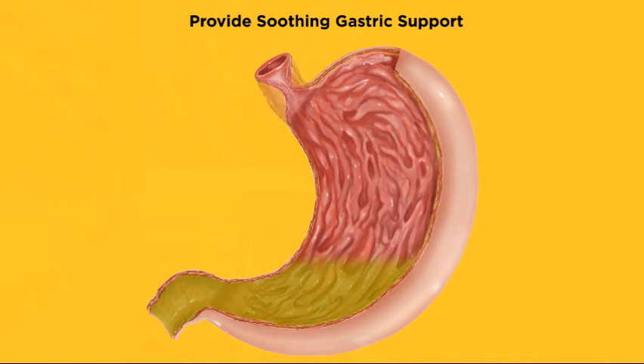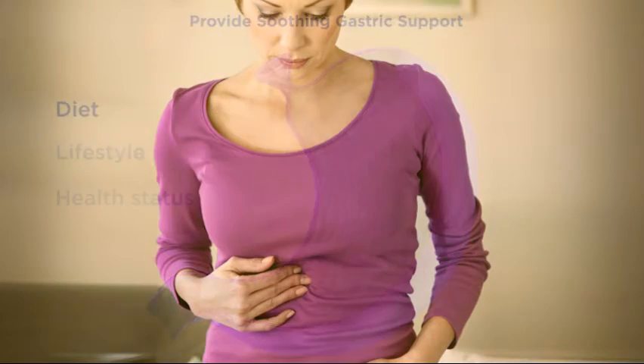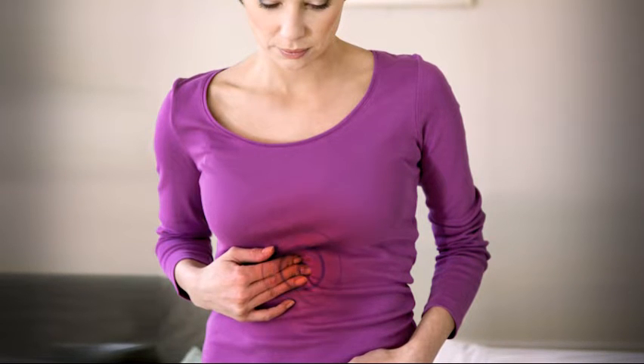As you know, the lower esophageal sphincter normally remains closed during digestion, preventing reflux of gastric contents. Diet, lifestyle, and health status of individual patients may all contribute to circumstances in which these protections are not optimally supported. Patients may experience occasional discomfort, for example, after consuming coffee, spicy foods, or fried foods.